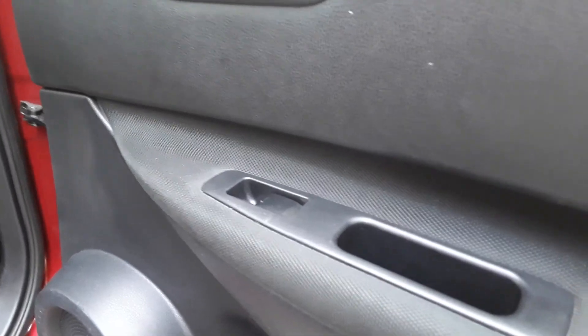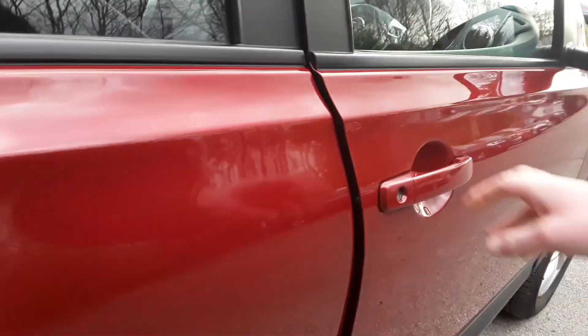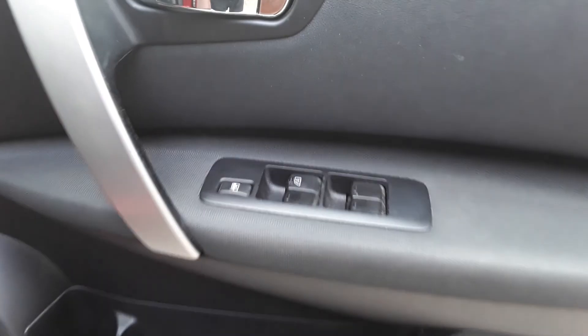There are ISOFIX tethers, rear electric windows, and front electric windows.